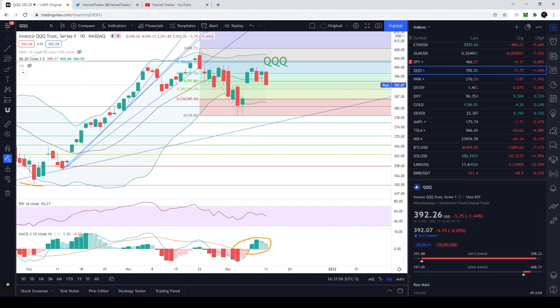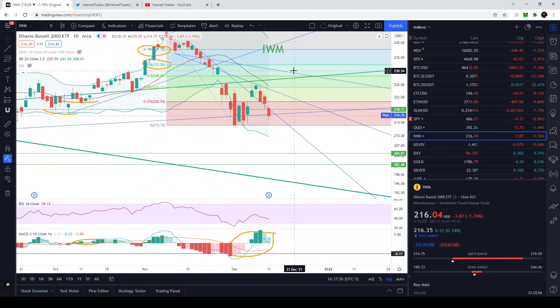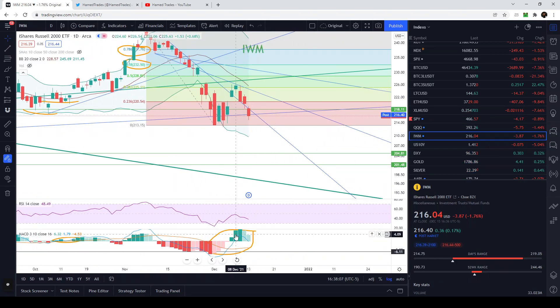The IWM does not look too hot. We closed below 216.50, which was very important, and failed at the 218.12 trendline. These lows now need to hold at 213. If 213 doesn't hold, we're going to see new lows on the IWM and this would just be a big bear flag. The MACD is extremely overbought, signaling still tons of room to the downside, and the RSI is not oversold even as we're almost making new lows.